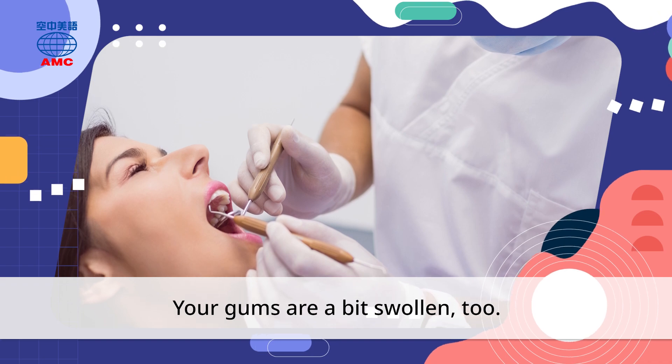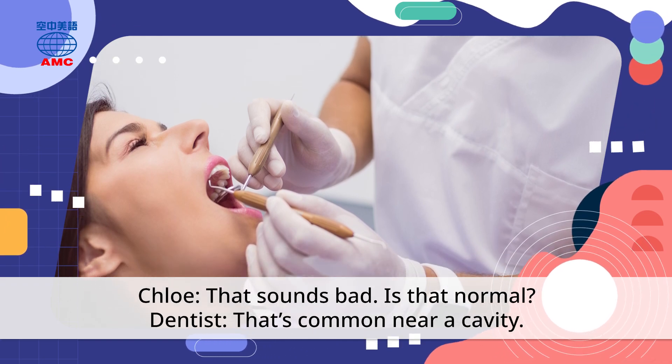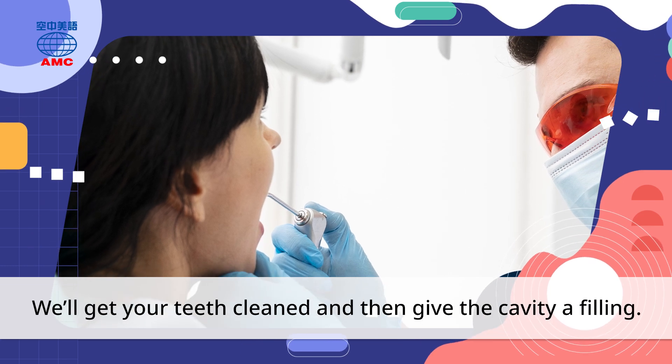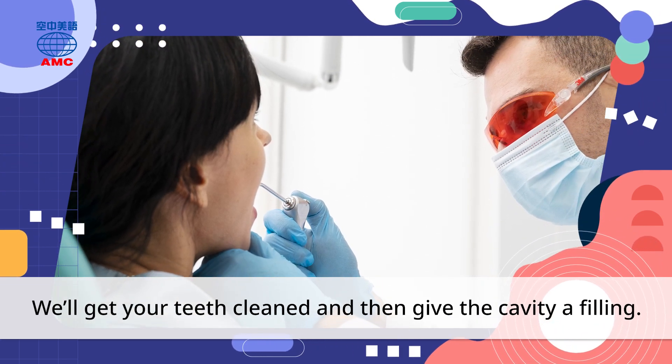Your gums are a bit swollen too. That sounds bad. Is that normal? That's common near a cavity. We'll get your teeth cleaned and then give the cavity a filling.